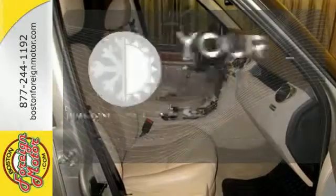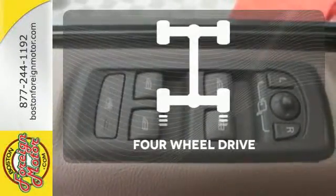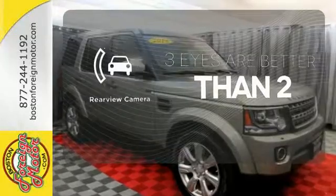It's too hot. It's too cold. Not anymore with the Dual Zone Climate Control. Feel the confidence as you control the road with your four-wheel drive. The backup camera gives you a clear picture of what's behind you.